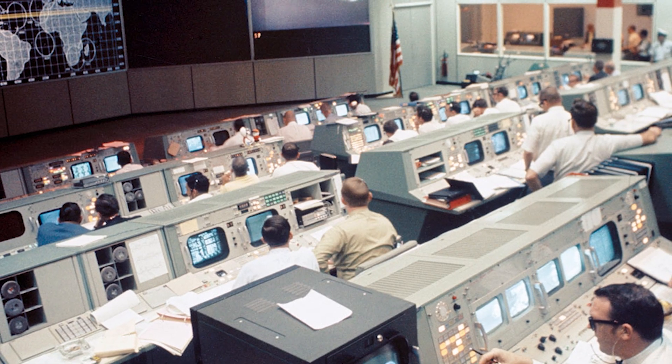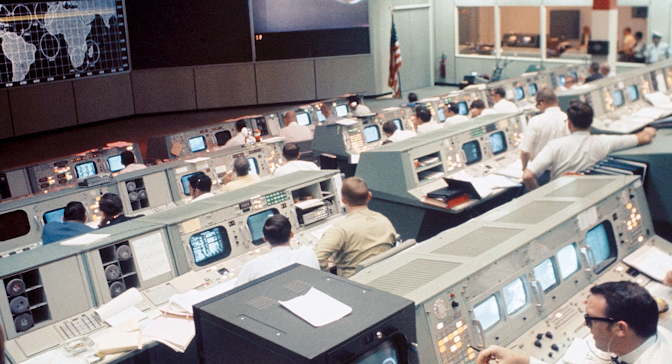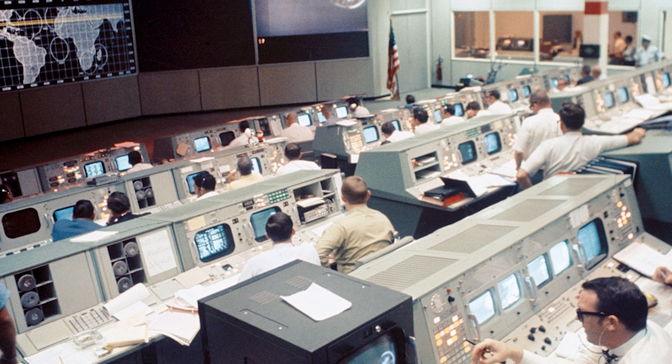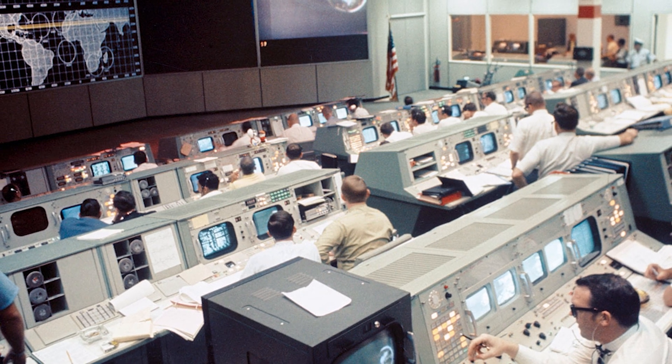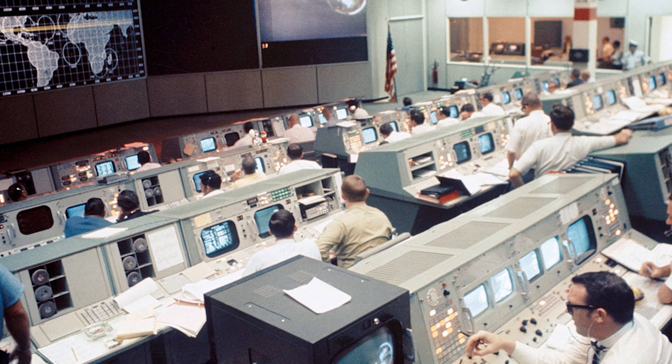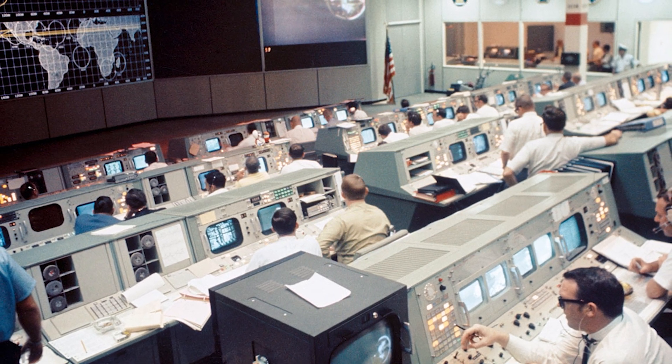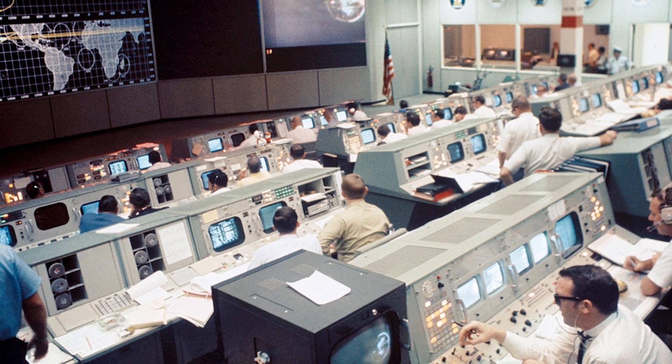Houston called Apollo 14, giving them a go for transposition and docking, and advised of a site handover from Guam to Goldstone at 3 hours even. The crew acknowledged: go for T&D and switching to Goldstone at 3 hours.